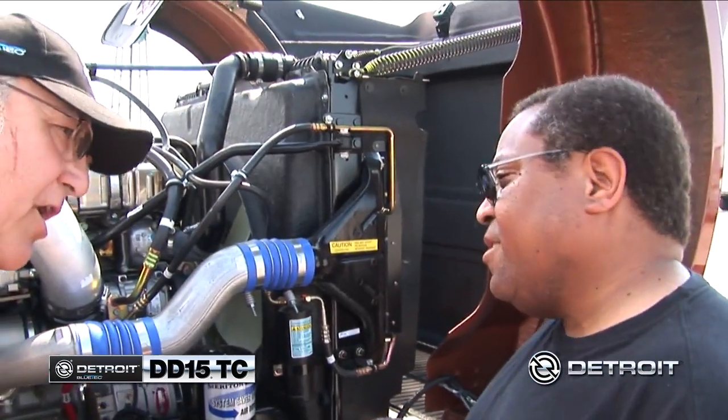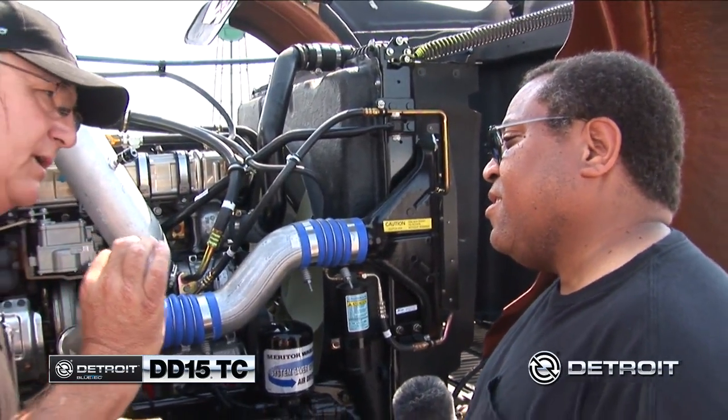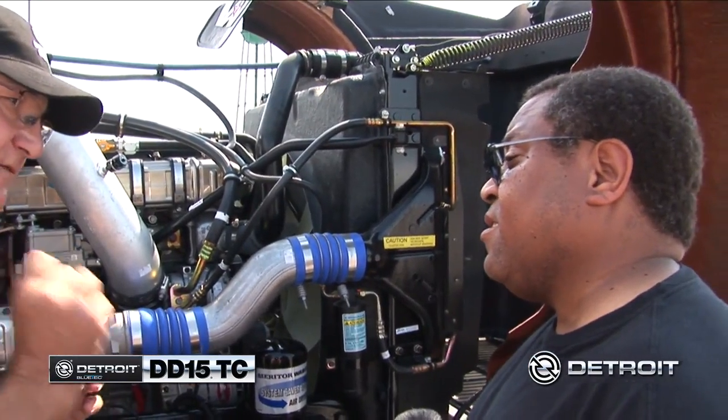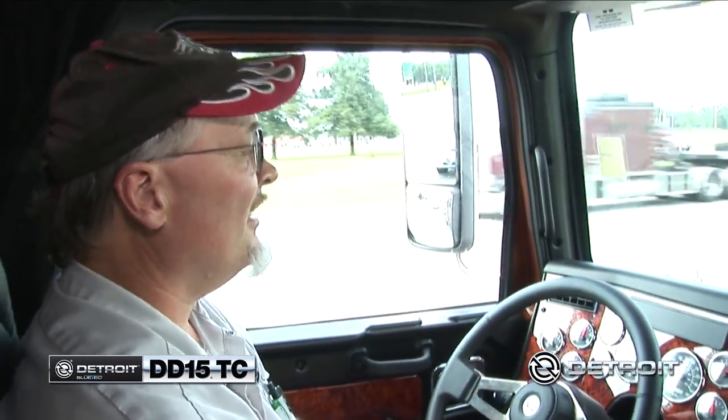When you touch the throttle on this thing, it will go from zero pounds of torque to 1850 pounds of torque in 1.5 seconds. Amazing. Throttle response is very good. There doesn't seem to be hardly any hesitation. I noticed that the takeoff is a lot quicker. Detroit takes off.